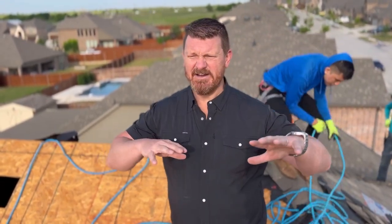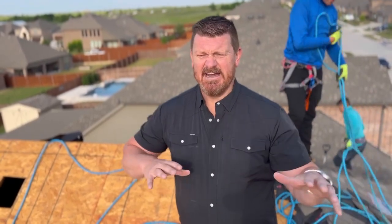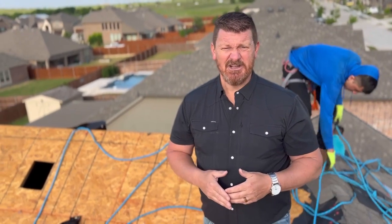They just want you to come out here, throw some patches on, and move on. So in this neighborhood there's all these patches everywhere. You can see the difference in the shingles, and it really looks really bad, especially when you're doing a patch in the middle of the field. It can be really risky to do that. So let's talk about it today.